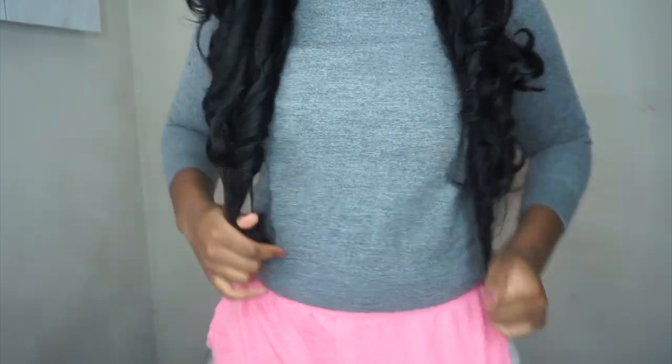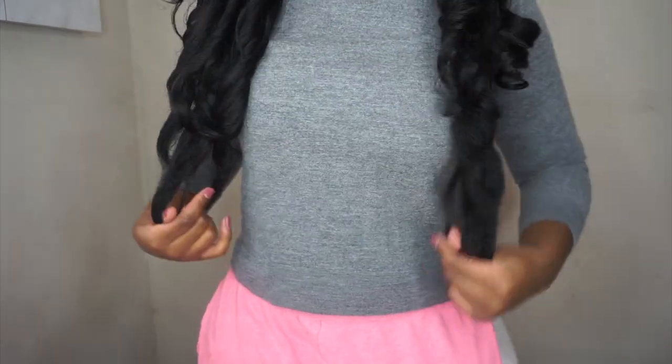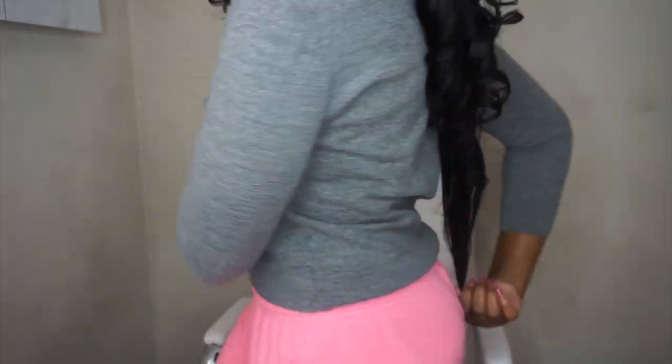I would say maybe 22 to 24 inches. I'm 5'7", so with that reference, I'd say it's about 22 to 24 inches.